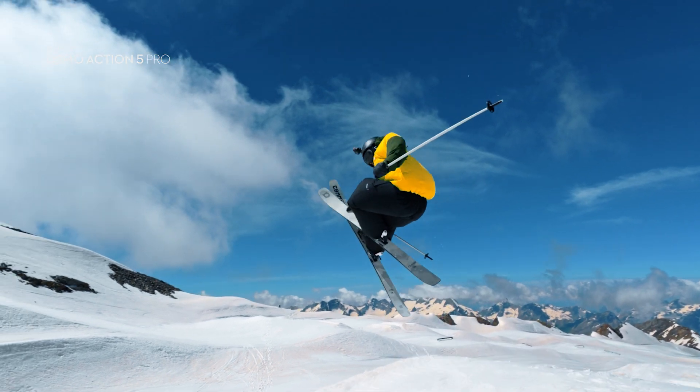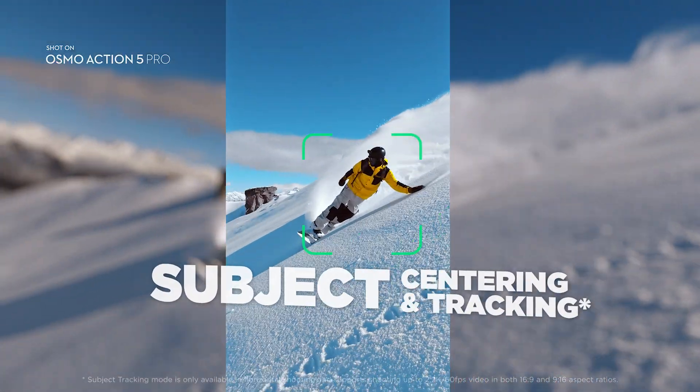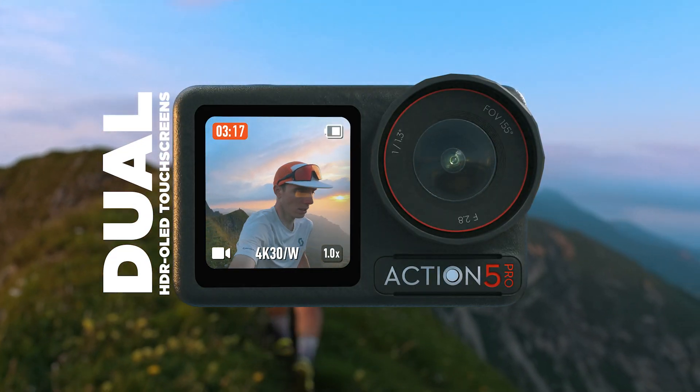Action 5 Pro is your smart sidekick, keeping your horizon locked, or automatically centering you in the frame. New larger-than-life OLED touchscreens are bigger and brighter, with incredibly vivid color.